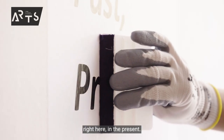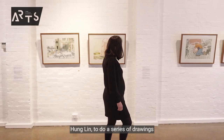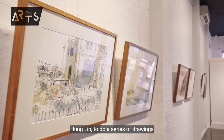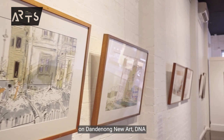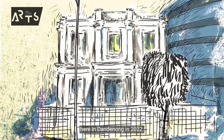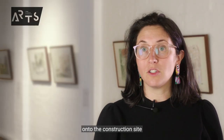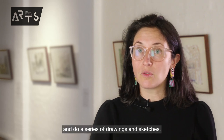To begin the tour, we'll start right here in the present. We commissioned local artist Hung Lin to do a series of drawings on Dandenong New Art DNA, our new gallery opening here in Dandenong in 2022. So Hung had the opportunity to go onto the construction site and do a series of drawings and sketches.